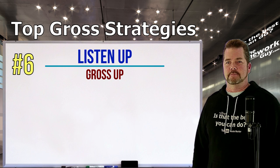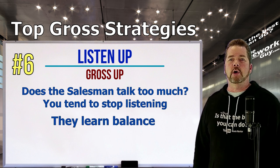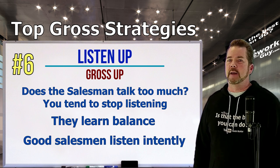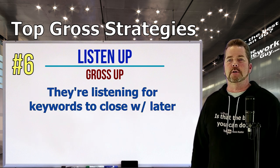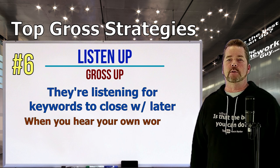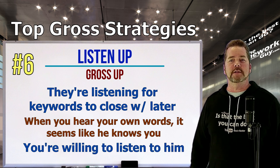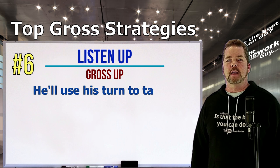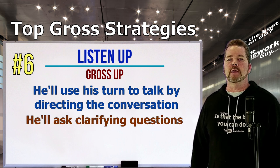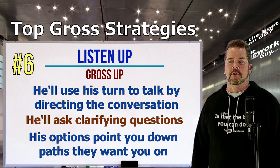Number six: Listen up, gross up. Salesmen are taught to listen more than they speak. When you're speaking, a good salesman is listening intently to every word — but they're listening for key words to use against you later. When he repeats your own words back to you, it seems like he knows you like a friend. When it's his turn to talk, he'll move to control the conversation. He'll ask questions with planned choices — usually just two — both pointing down a path he wants you to be on.